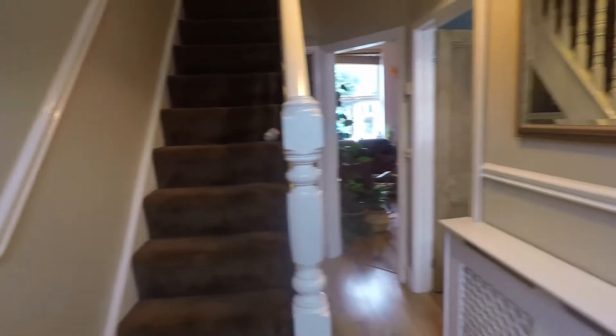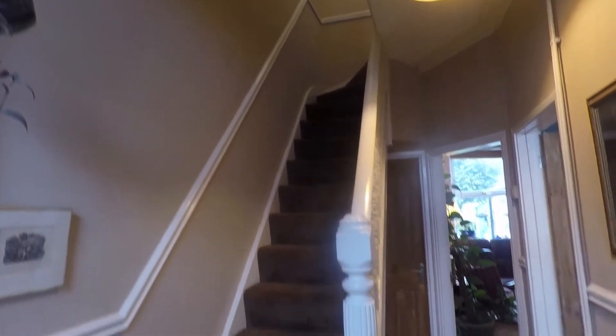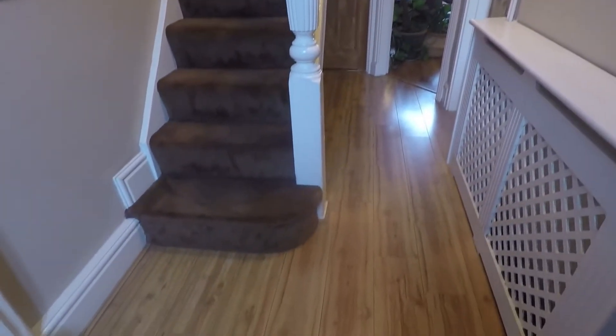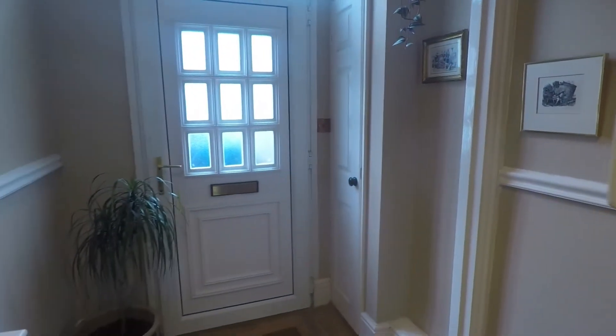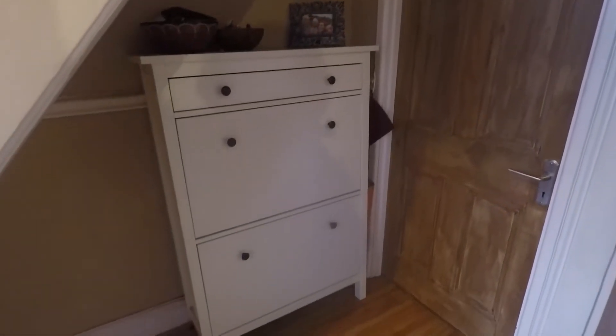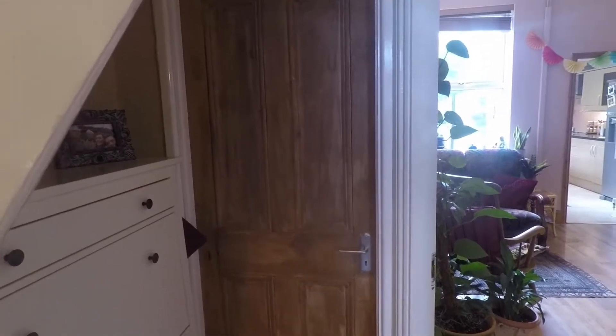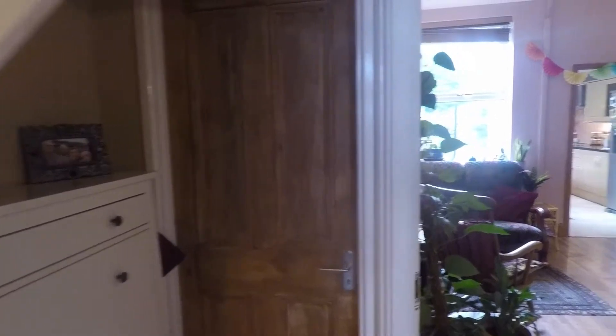As we enter we come into a nice large traditional style hallway with lovely tall ceilings overhead and wooden flooring underfoot, good for maintenance and cleaning. There's plenty of space for the storage of shoes and coats, and from here we have access into all ground floor rooms and up to the first floor via the staircase. We also have additional space underneath the stairs and a large storage cupboard which has potential for conversion — perhaps a utility room or a downstairs WC.